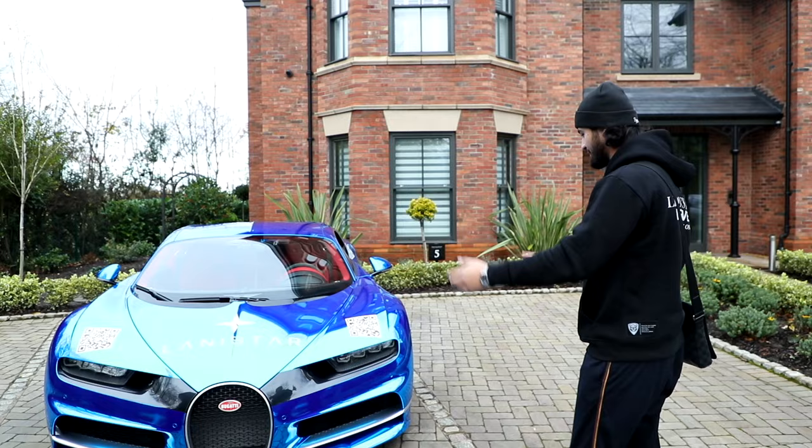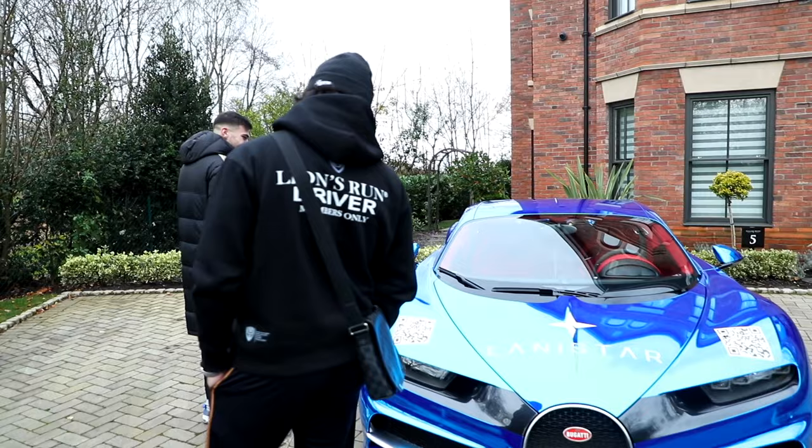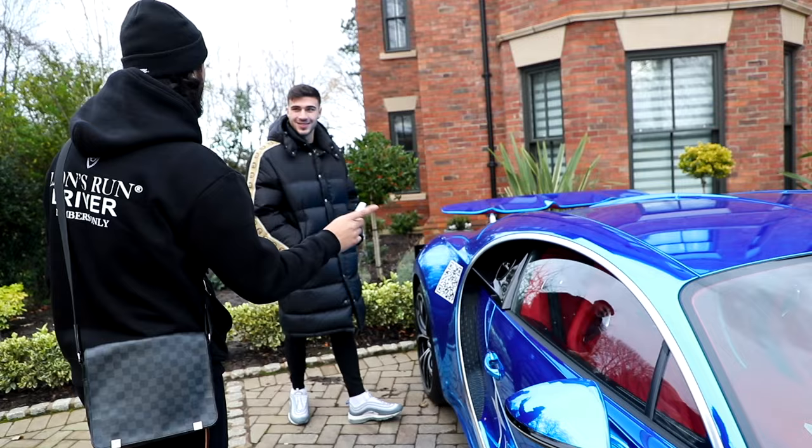Unbelievable. It definitely looks the money it is, I can see that. But the only time I've seen one of these is when Floyd Mayweather was driving it — no, he doesn't even have a Chiron. That was a Veyron, this is a Chiron. So that's 1.2 million, this is 3.5.